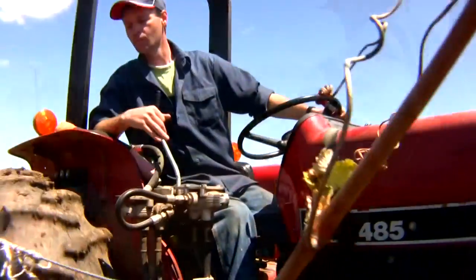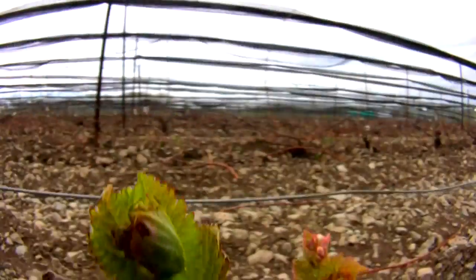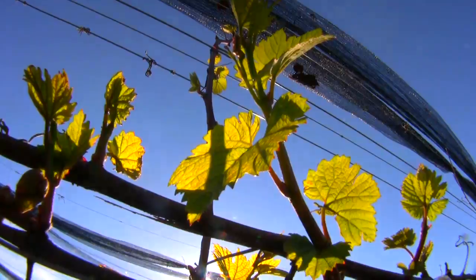A lot of what we do is manual and by hand. Having some mechanized pieces is fantastic if used correctly, but ultimately the attention to detail comes from a hands-on approach.